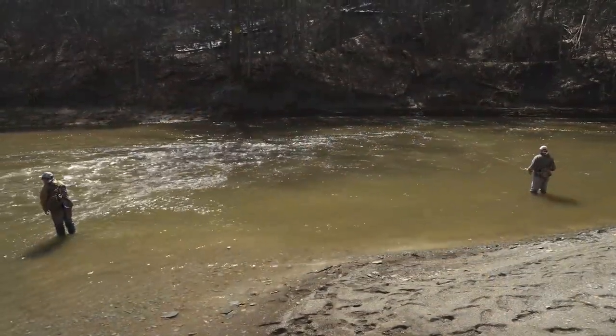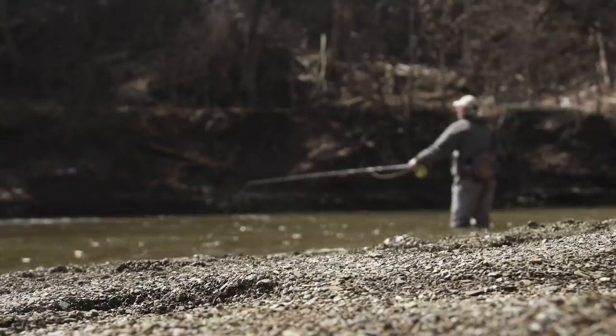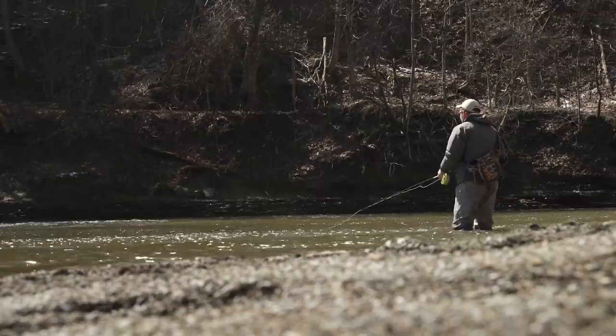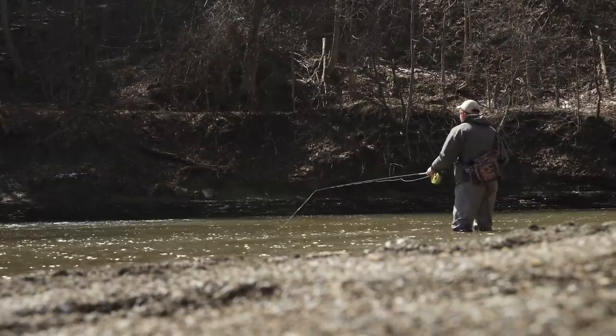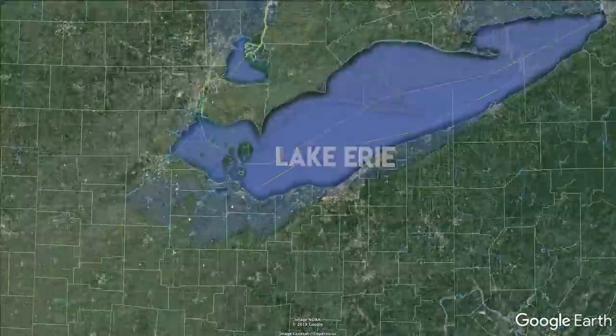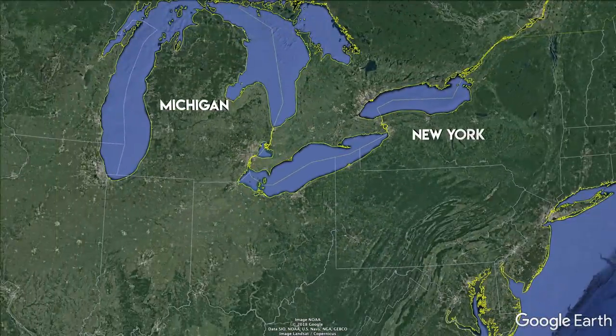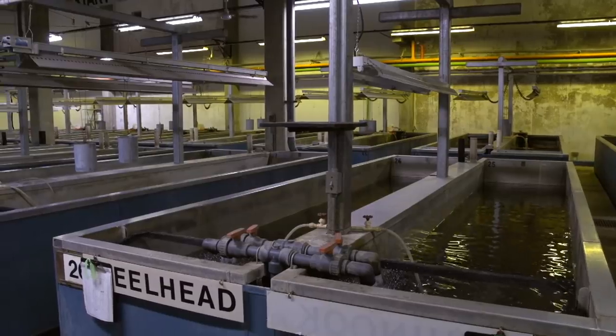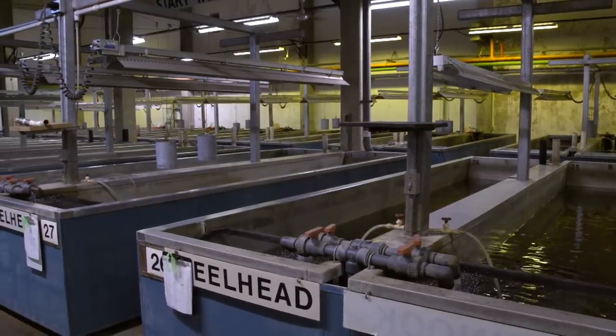Welcome to the southern shores of Lake Erie, specifically the freshwater arteries that make up the lifeblood of this great lake. Lake Erie is blessed with multiple tributaries all along its shoreline, bordering the states of Michigan, New York, Pennsylvania, and Ohio. All four states contribute to the stocking of salmonids, specifically steelhead or lake-run rainbow trout, into Lake Erie for the benefit of the lake and anglers alike.